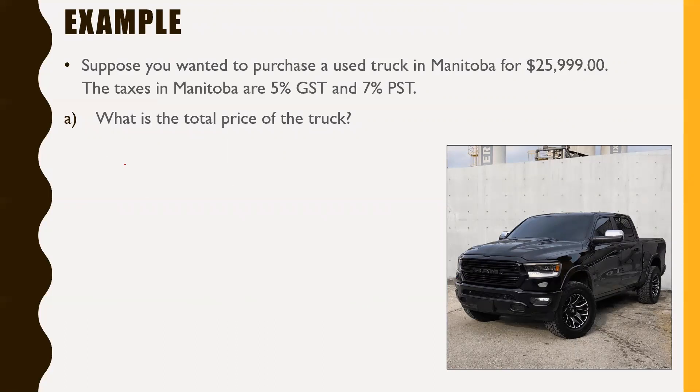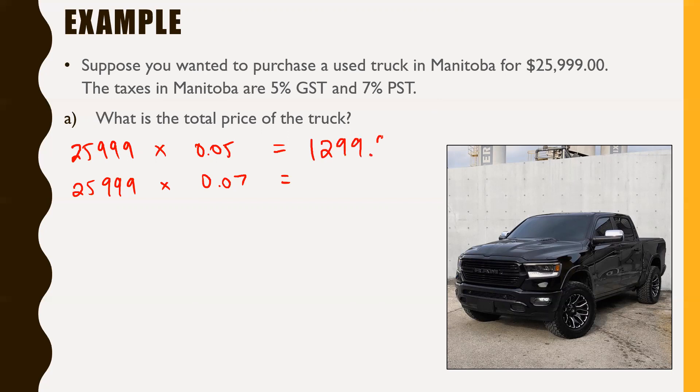We take $25,999 and multiply it by 5% GST, which is 0.05 — that tells us how much GST we're paying. Then we also take $25,999 and multiply it by 0.07 to find the PST. That gives us $1,299.95 for GST and $1,819.93 for PST. So we just add the GST and PST onto the cost of the vehicle.